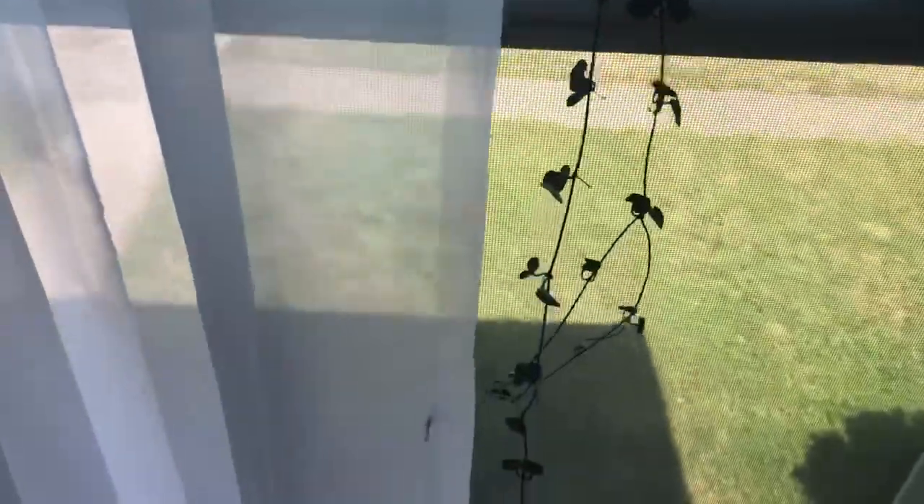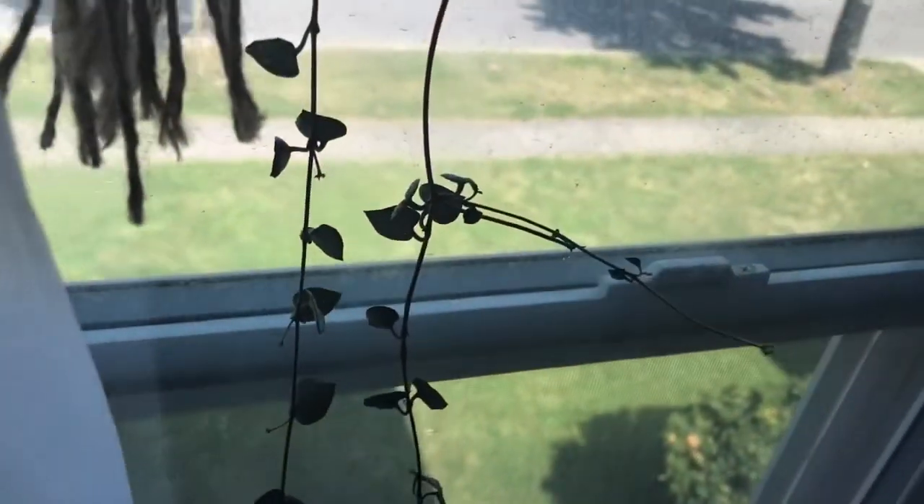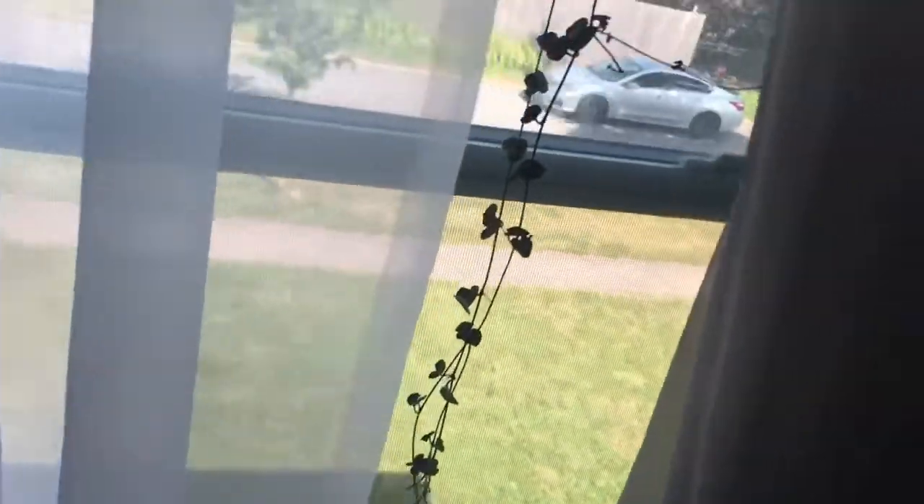Over here in the window is my string of hearts. I have it in a terracotta pot, it's nice and long — definitely my favorite plant. I've noticed some blooms coming too. I actually ordered this off Etsy. It came rather small but it had good roots, and it's just been doing well. I've had it hung in this window and it grows really fast — I cut these splits not too long ago, maybe a week or two, and they're already back.